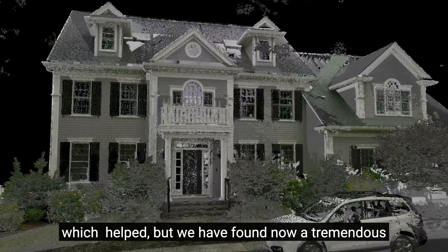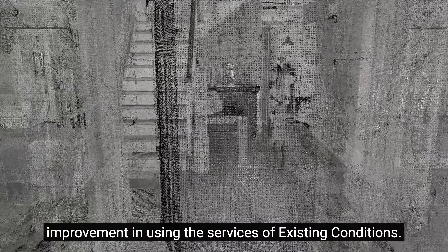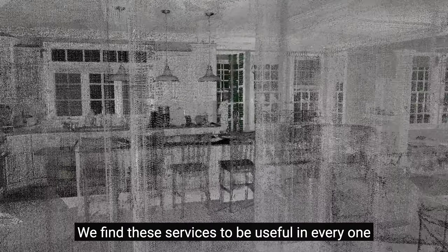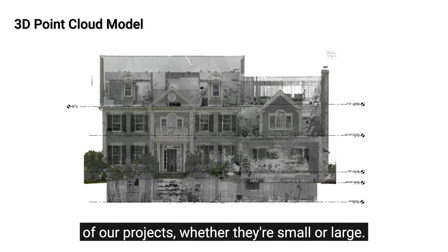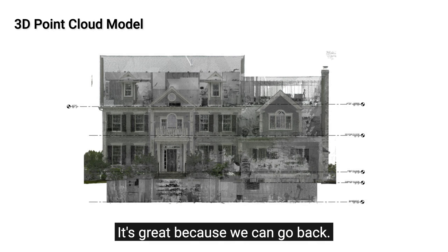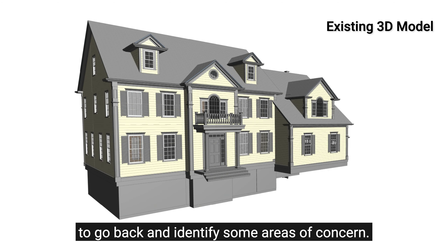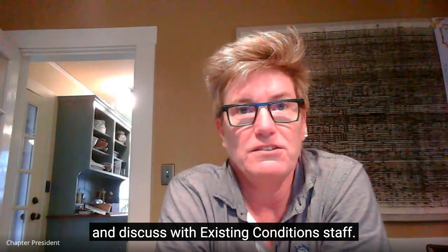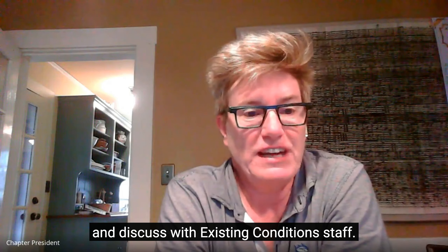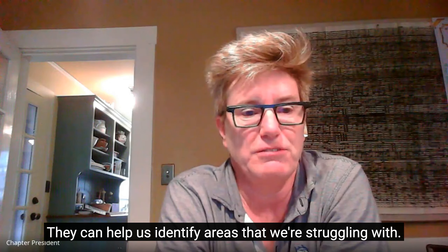But we have found now a tremendous improvement in using the services of existing conditions. We find these services to be useful in every one of our projects, whether they're small or large. It's great because we can go back — if there are any discrepancies, we use that point cloud to identify areas of concern. It's always available, and we can even go back and discuss with existing conditions staff. They can help us identify areas that we're struggling with.